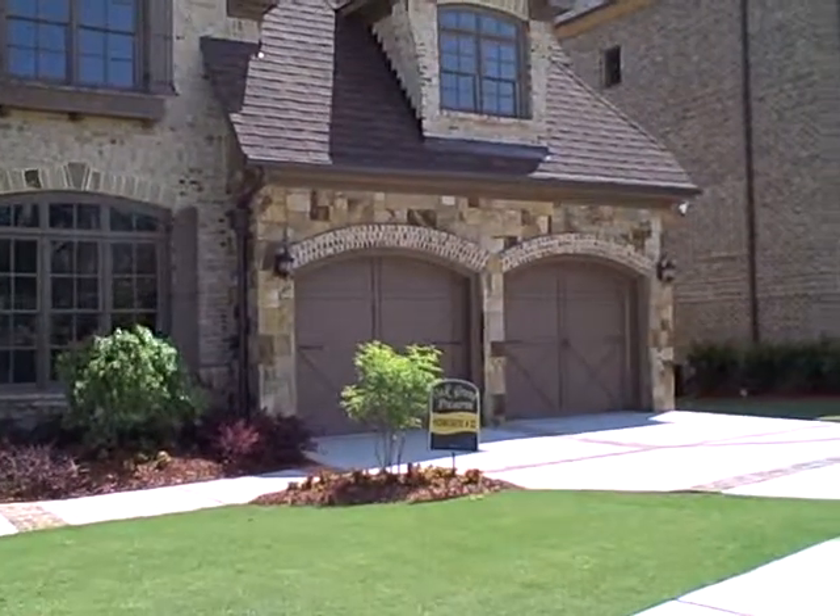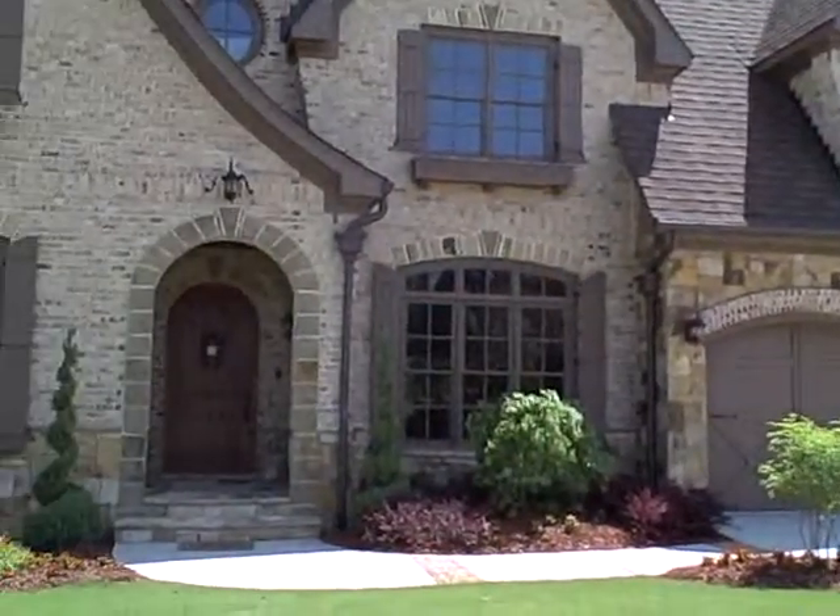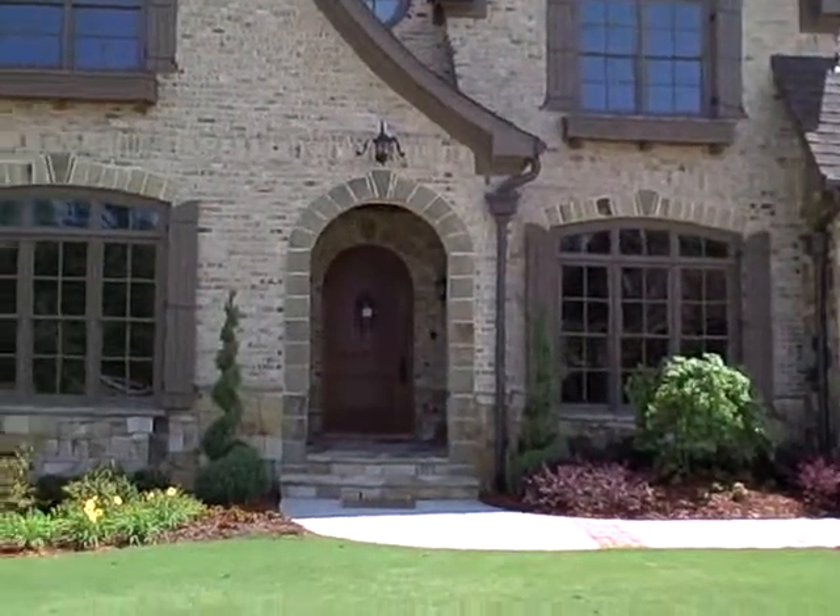Also, the very popular garage door trend is to use what's called carriage doors. This is a $1.3 million house inside the perimeter of Atlanta.